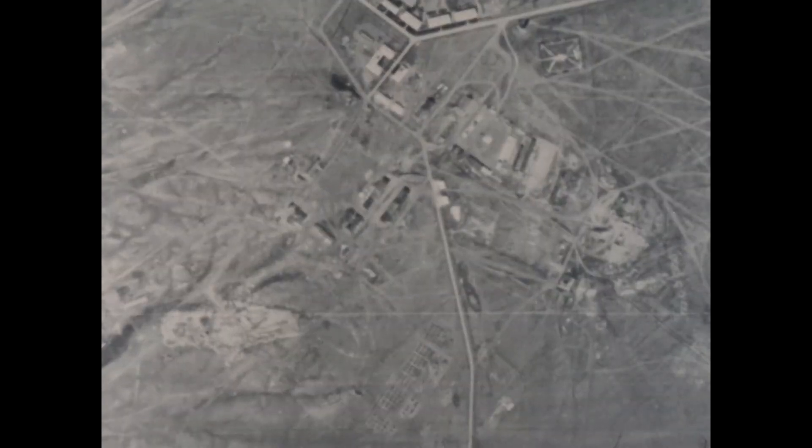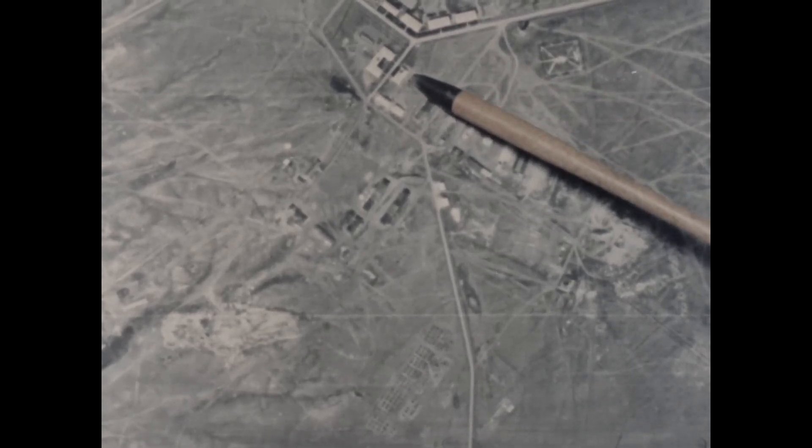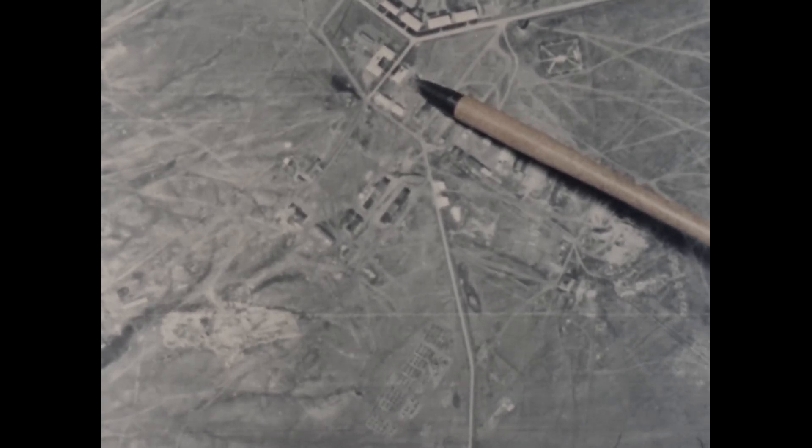Here is the headquarters control building at Orsk. It is the dark structure behind the C-shaped administration building. This heavily revetted reinforced concrete building performs essentially the same function as one of our air defense sector control centers.